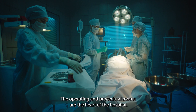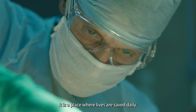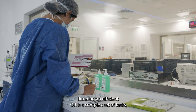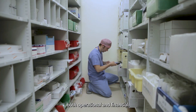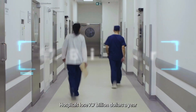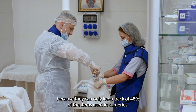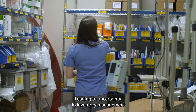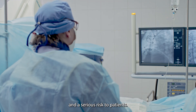The operating and procedural rooms are the heart of the hospital. It is a place where lives are saved daily. Running an efficient OR is a complex set of tasks, both operational and financial. Hospitals lose $7.7 billion a year because they can only keep track of 48% of the items used in surgeries, leading to uncertainty in inventory management and a serious risk to patients.